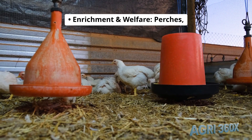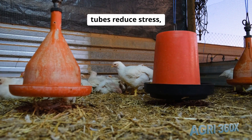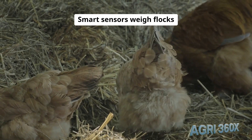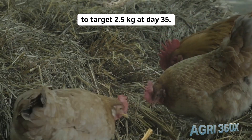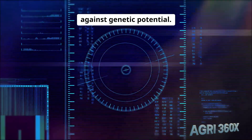Enrichment and welfare: perches, pecking panels, and natural light tubes reduce stress, improving gait scores by 30% and lowering culls. Smart sensors weigh flocks daily, adjusting feed curves to target 2.5 kg at day 35. Data streams funnel into cloud analytics, benchmarking growth against genetic potential.